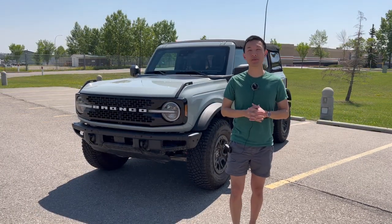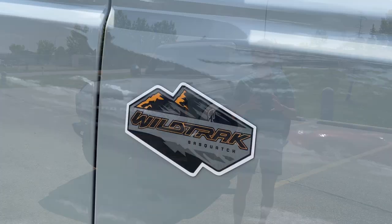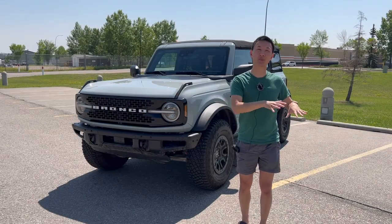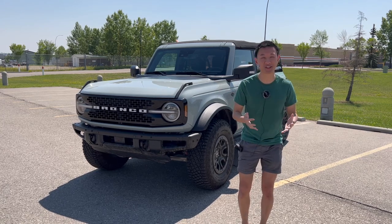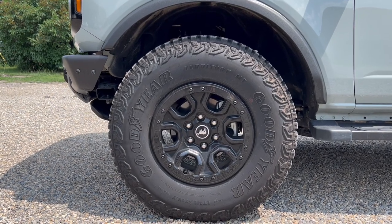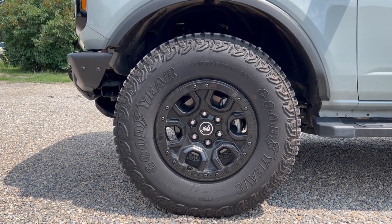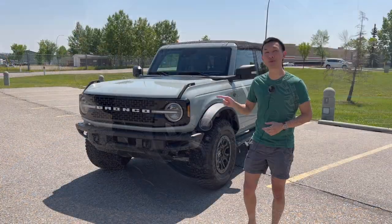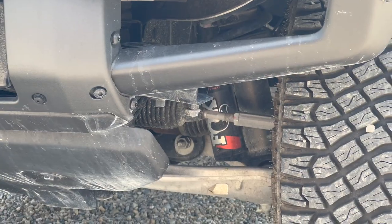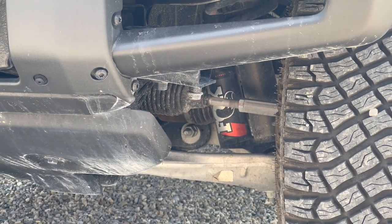Another cool part about the Wildtrak trim is that it comes standard with the Sasquatch package — a very expensive option on lower Broncos. It gives you the huge 35-inch tires on 17-inch beadlock-capable wheels, plus a different suspension setup. For the 2023 model year, you've got a new setup with Fox shocks, making it much better for off-roading.